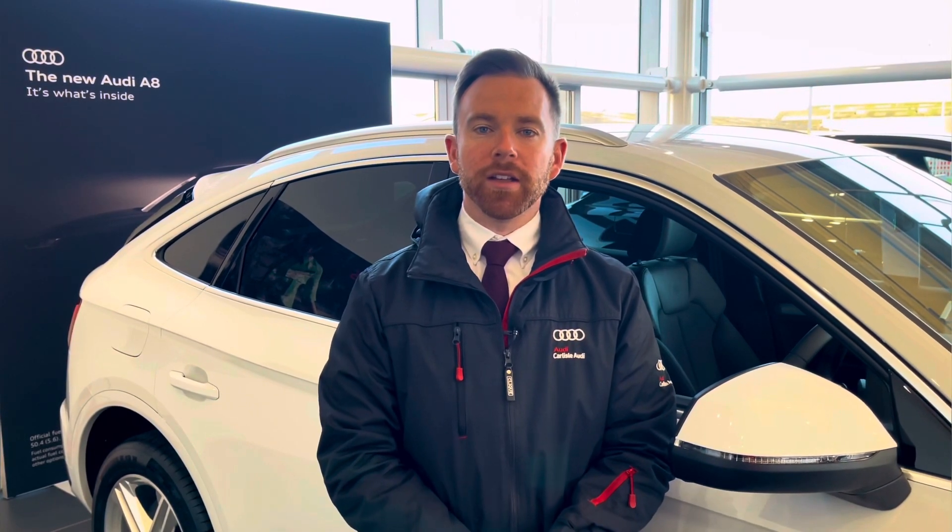This vehicle comes with a minimum of 12 months extended warranty, 12 months roadside assistance and much more. For any more information on this vehicle or to arrange a test drive, please call us now on 01228 371 516 or enquire online. Thank you for watching this video.